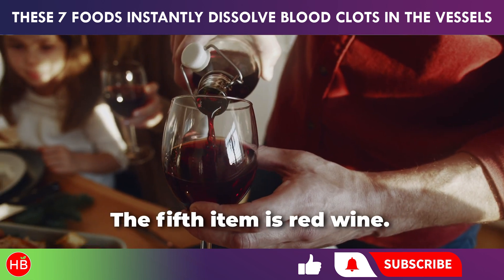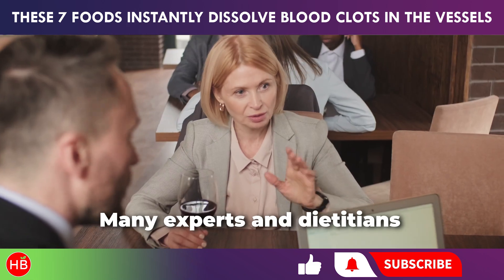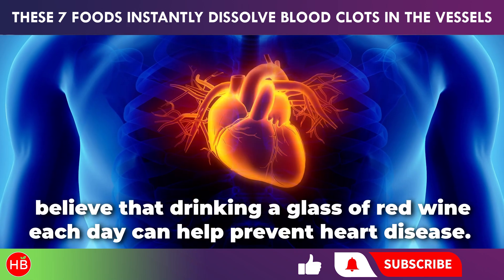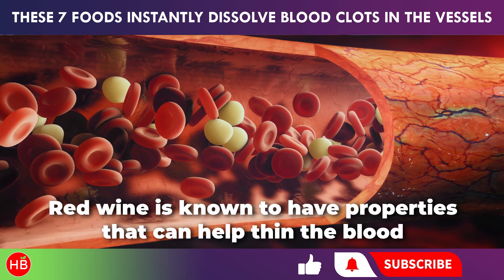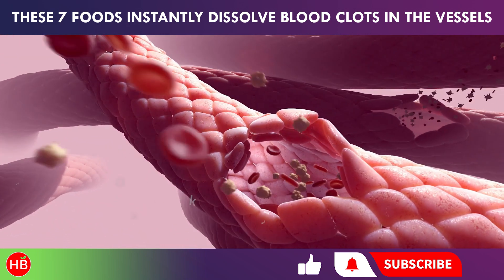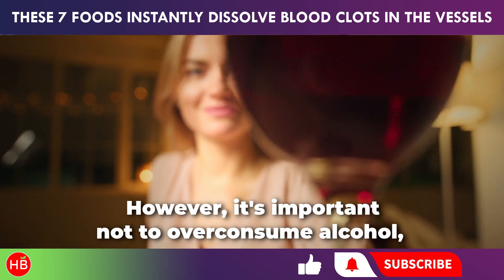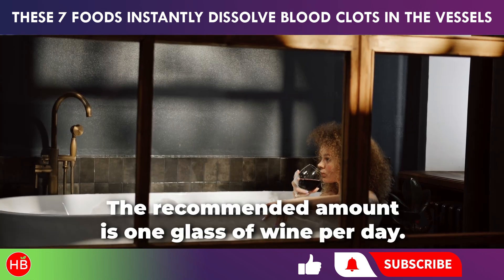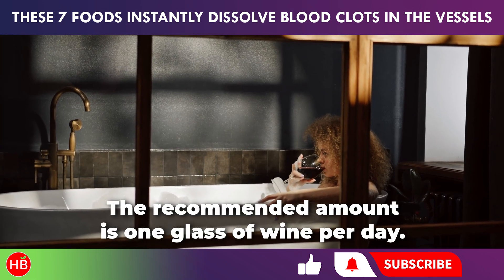The fifth item is red wine. Many experts and dieticians believe that drinking a glass of red wine each day can help prevent heart disease. Red wine is known to have properties that can help thin the blood and prevent artery blockages. However, it's important not to overconsume alcohol, as it can be harmful to the body. The recommended amount is one glass of wine per day.